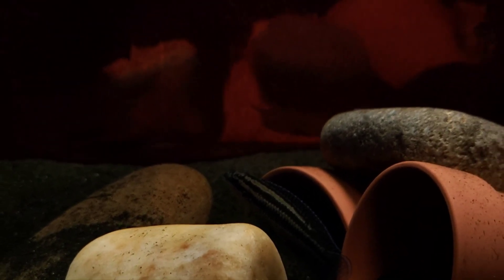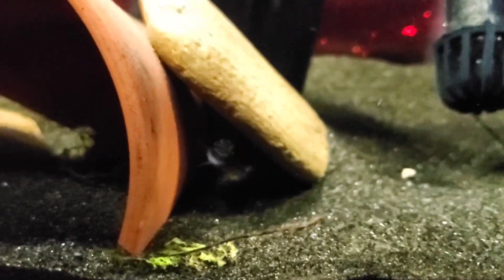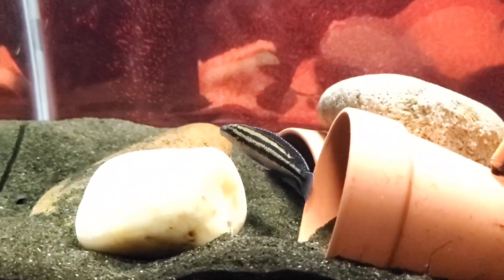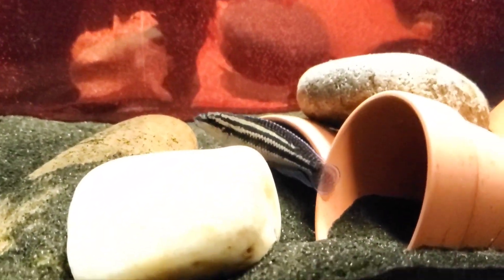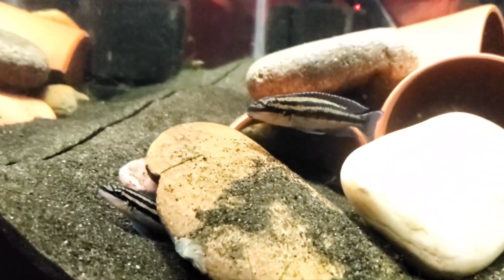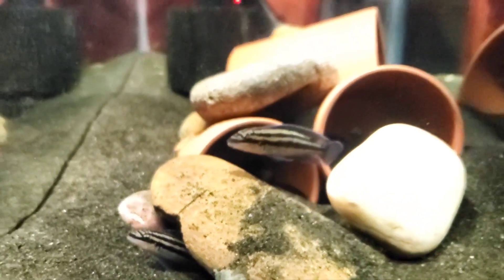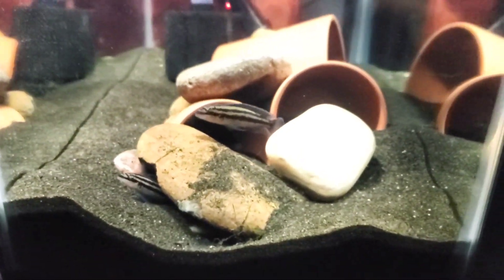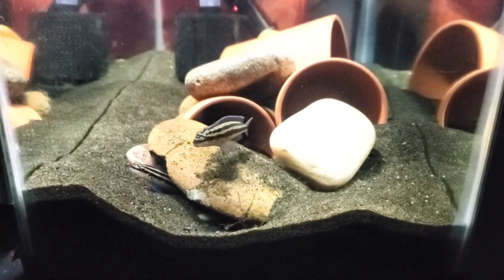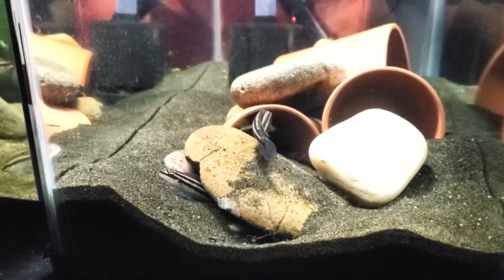These are Julidochromis Dickfeldi. They've been in here for a little bit. Let me turn up the lighting so you can see. This big dominant one, which I assume is female because she's so big, hangs out down here with another male. They pretty much hang together. They've been digging a lot of caves in the past week or so. Still trying to get them to eat more regularly — they do eat, but they're pretty picky and finicky as far as what they take.